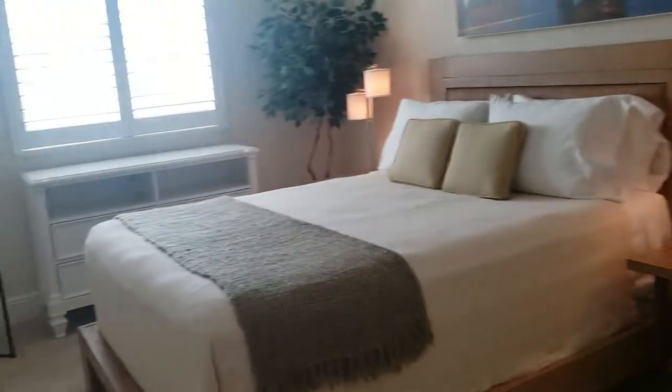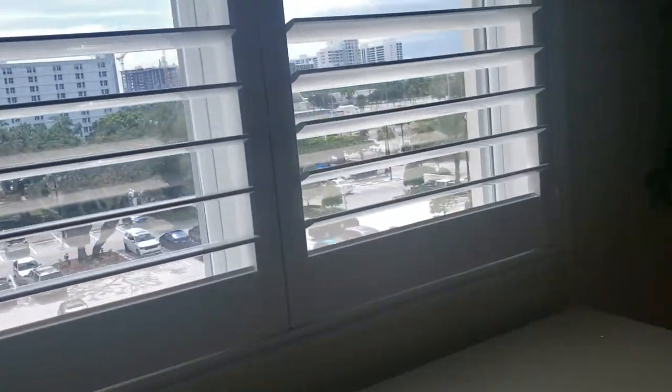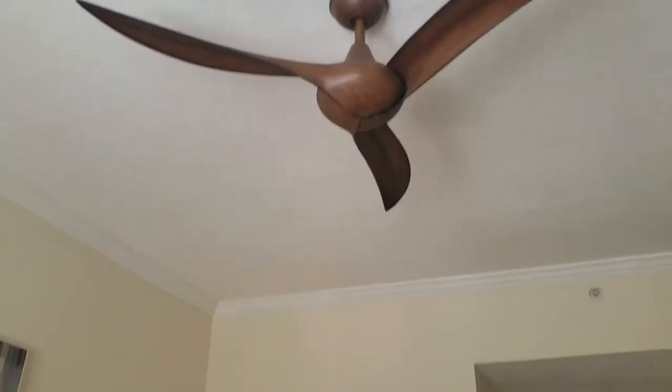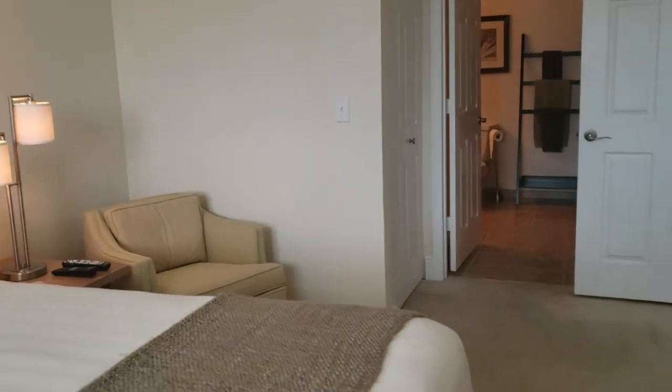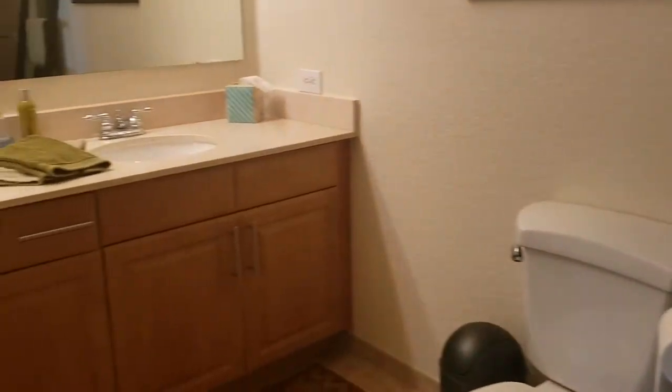This is the master bedroom. I like the plantation shutters in here — a lot of nice finishing. High ceilings, very cool fan. That is a queen-size bed, but you could easily fit a king-size bed without a problem. There's one closet, and the bathroom has a sunken tub. It's a big bathroom — really nice, with a marble top and a nice shower door going all the way up.